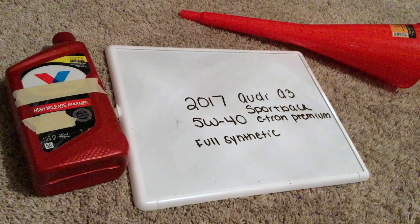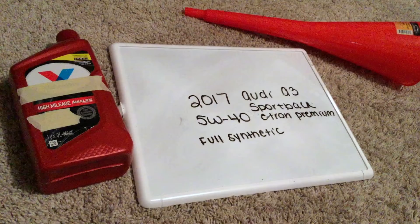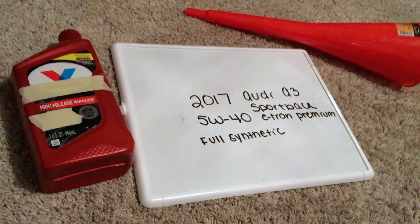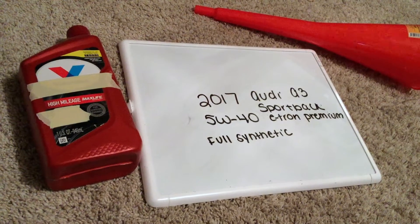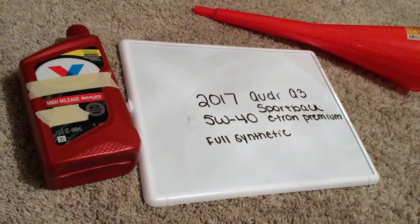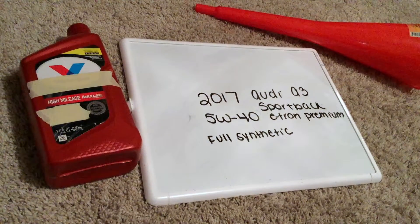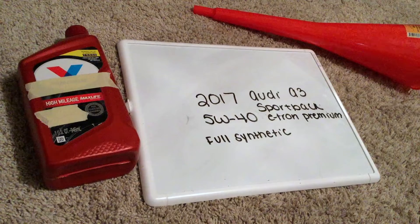This is only the manufacturer recommended oil type, so keep in mind the type of oil could change depending on the year of your car and current mileage. Ask your mechanic if they recommend a different oil type. Once again, the oil type for the 2017 Audi A3 Sportback e-tron premium is 5w40 full synthetic oil.